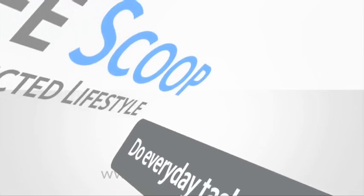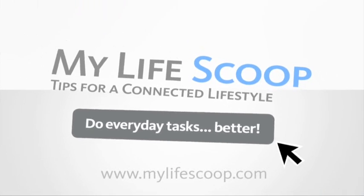Hi, I'm Kip K for Make Magazine with MyLifeScoop.com, Tips for a Connected Lifestyle. This series is designed to show you how to interact with the technology in your life in a more understandable way. This week: how to safely back up your computer files. For more great tips, go to MyLifeScoop.com.